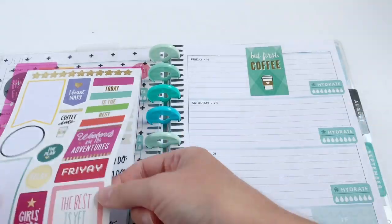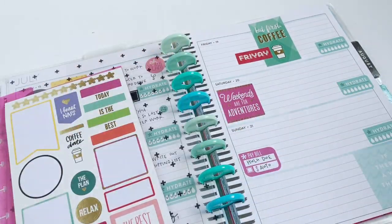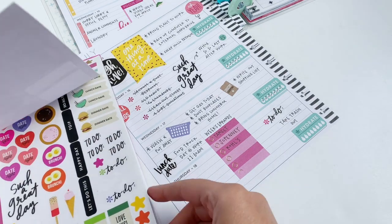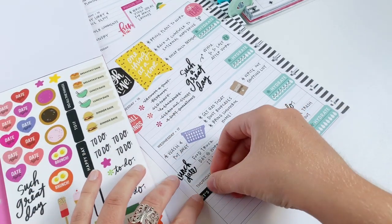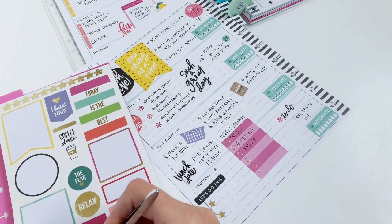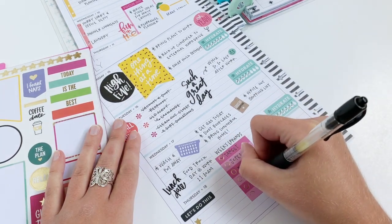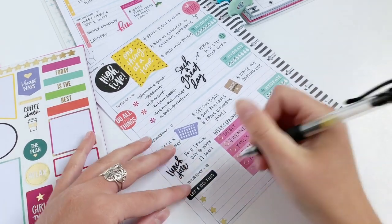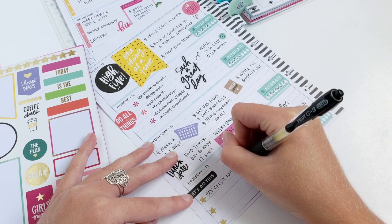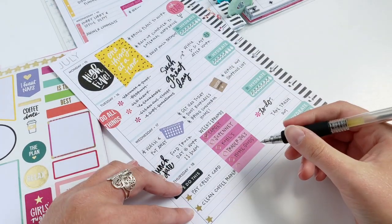It is Thursday and I want to do a little bit of decoration for the weekend. I'm going to add 'but first coffee' to Friday, and 'weekends are for adventure' to Saturday to give some color over there. Then I'm grabbing a 'let's do this' banner and some gold stars for a small checklist on Thursday. I went to Target so I'm going to cross that off, then add Trader Joe's and HomeGoods. I already had a little bit of water today so I'm crossing that off too.